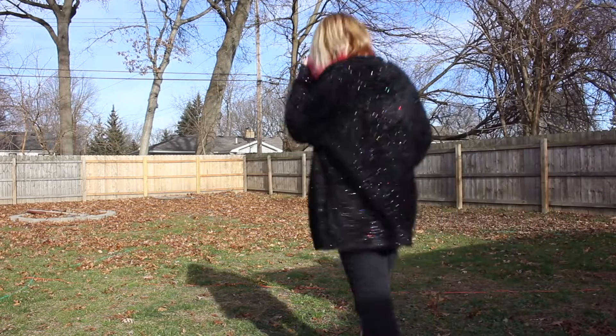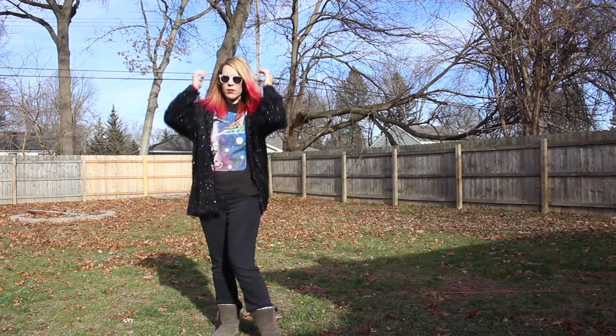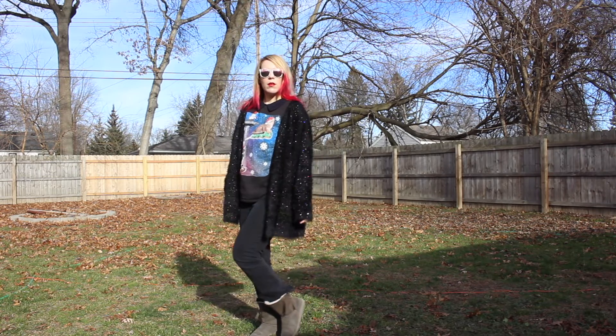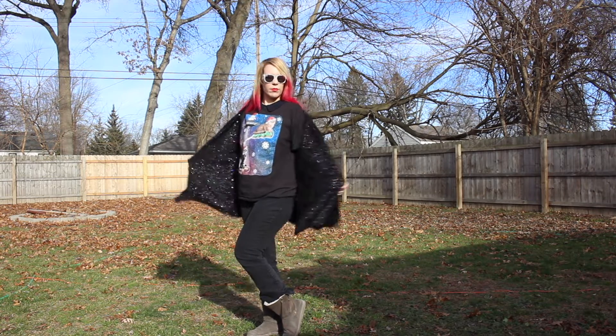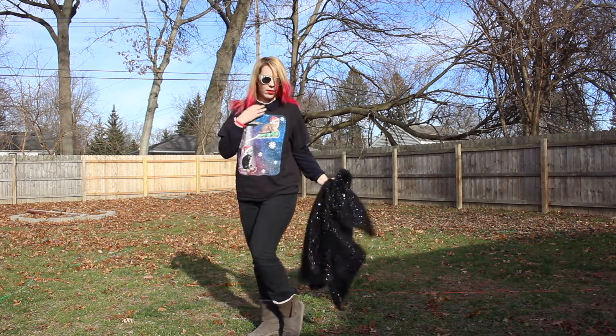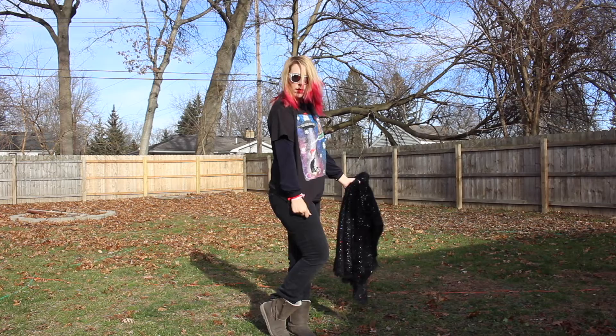This is my cool pink Christmas outfit. I have that sequin black sweater, a Christmas t-shirt on with some black jeans, and then some bear paw boots.